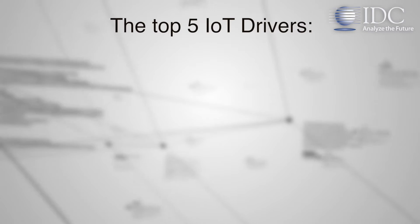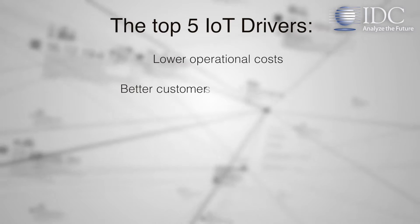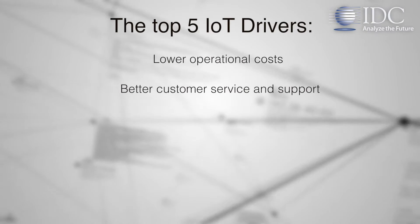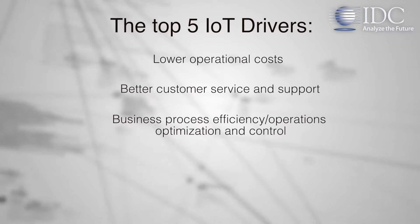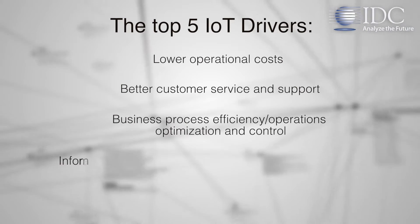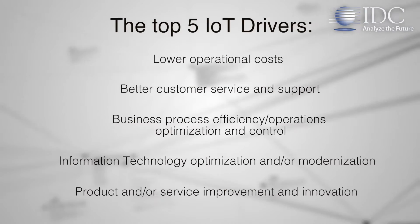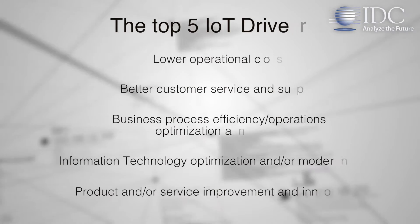The top five IoT drivers are: lower operational costs, better customer service and support, business process efficiency and operations optimization and control, information technology optimization and modernization, and product and service improvement and innovation.